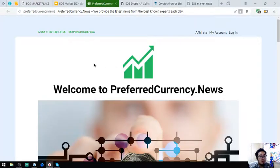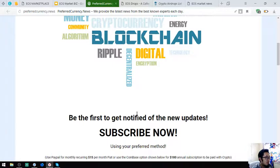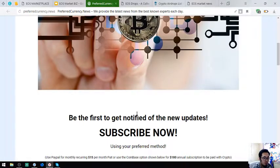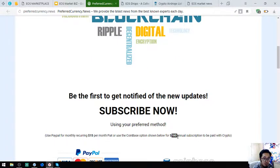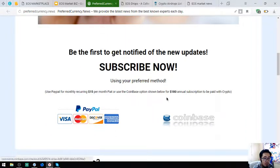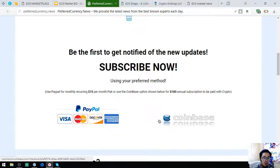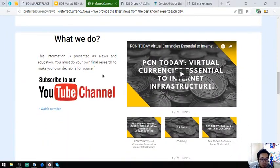Here is preferredcurrency.news. This website is very useful as it notifies us of new updates in regards to cryptocurrencies along with its publisher's best coins or tokens of the day. It's just $15 a month in fiat or cryptocurrency, or $180 per year. You can pay in crypto by clicking the Coinbase logo, or in fiat by clicking the PayPal button. This website also has a YouTube channel where you can watch if you're tired of reading.